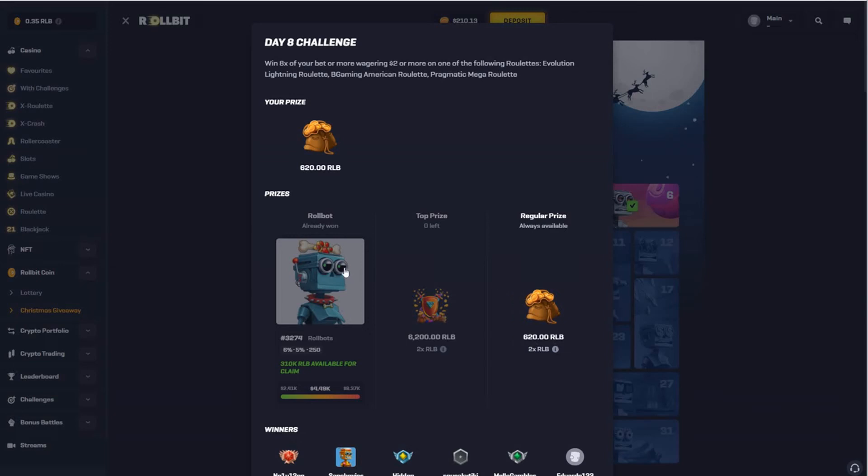There's also a Rollbit robot NFT to be won every day of the Christmas giveaway. There's always a one percent chance for a player that completed the challenge to win a robot. Just to know how much it's worth — these not-so-rare robots are around 2,000 dollars, so the value of winning the robot in the giveaway is quite high.